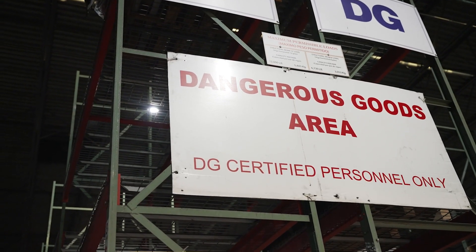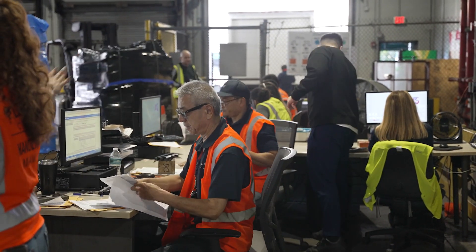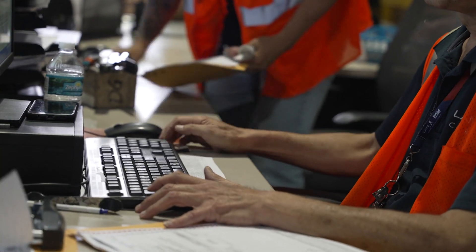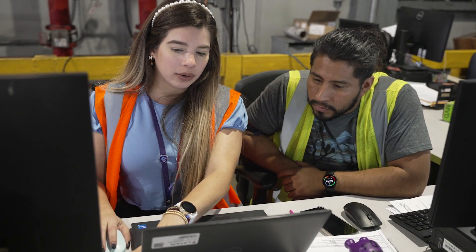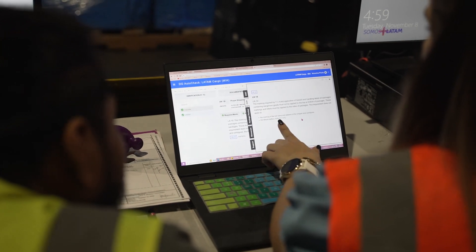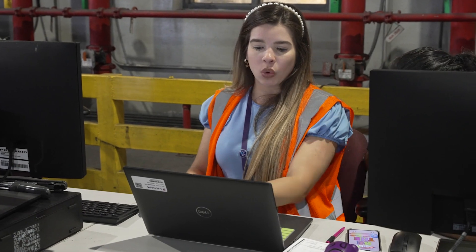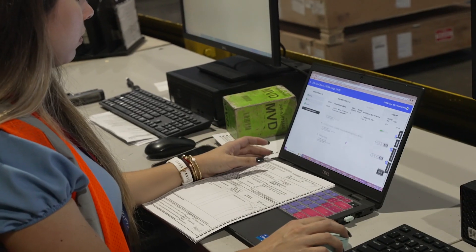The first thing that happens is basically we have the driver come and drop off the documents. Once we receive the documents, we upload them to the DG AutoCheck system and it goes through verification. It walks you through from verification to documentation to physical acceptance, and then you basically sign it off or reject it at the end. It walks you through step by step and by UN number, which is what we really liked about the system — it helps you focus on one thing at a time instead of combining everything at the same time.